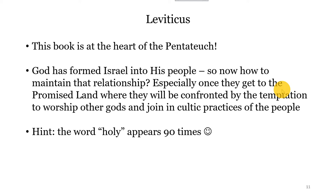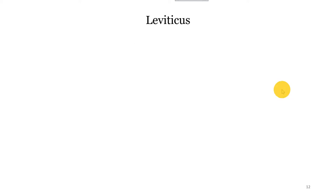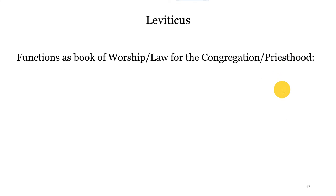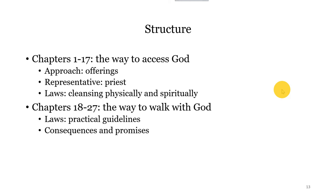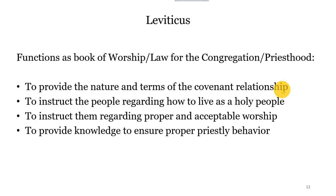God needs to set down clear boundaries so that they can stay faithful to their mission as God's people. The word 'holy' appears 90 times in Leviticus, and that becomes the key. 'You have to be holy because I am holy,' God says. What does holy mean? It means set apart — different from the rest of the people around you — so that you can be people amongst whom God lives. Leviticus functions as a book of worship, a book of law for the people, and a way to hold the priesthood accountable. The priesthood is the conduit between God and the rest of the Israelite people.